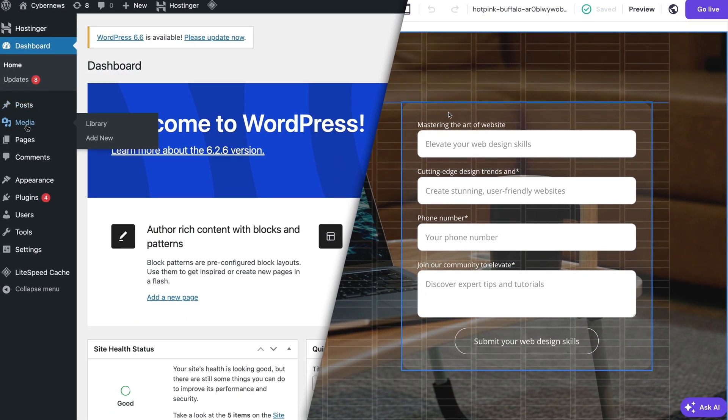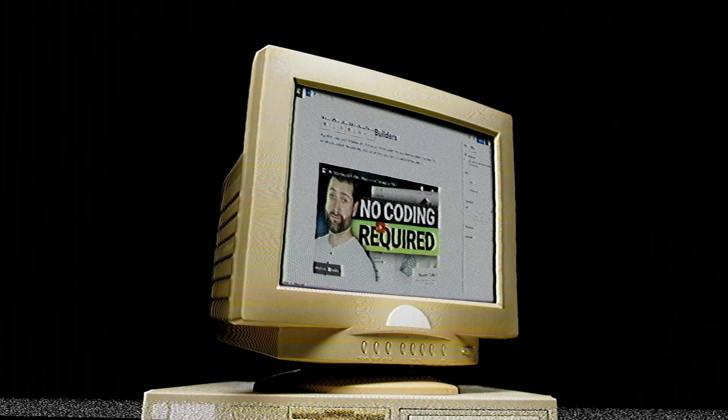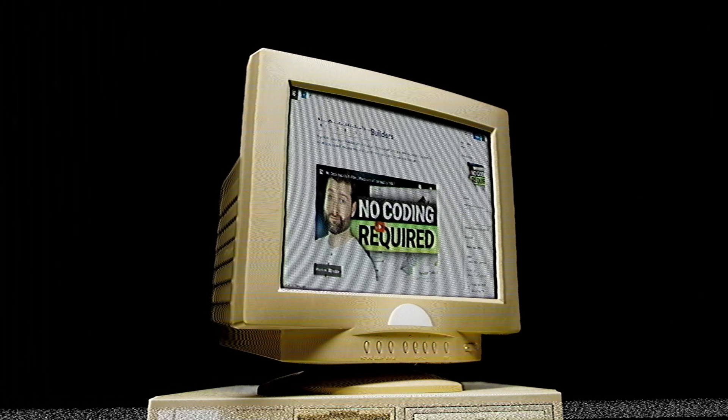Website builders and content management systems are the two most popular ways to create a website. CMS was basically the only way to create a website back in the day, but website builders are booming in popularity. So which one should you use for a simple yet professional-looking website?